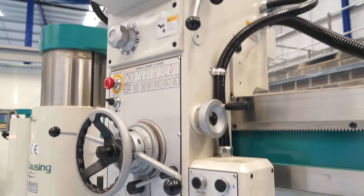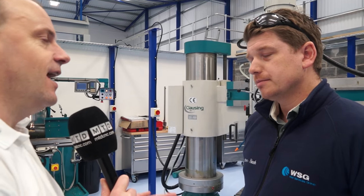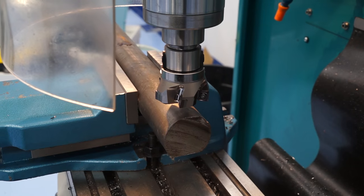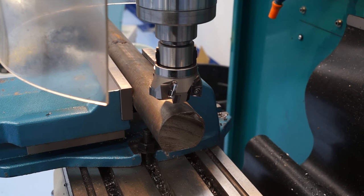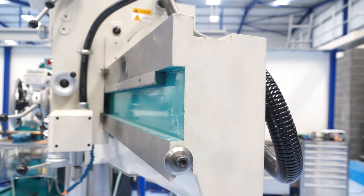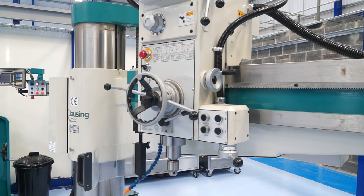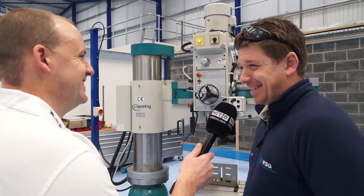It's always good to hear first-hand from a customer that uses a new range of machines, and it appears that what 600 are saying is what it says on the tin. It's exactly what it says on the tin — I've got no qualms about the quality. The milling machine is as good as any, if not better than I've ever used before. The radial drill is a quality piece of kit — hydraulic locks on both axes, which is above and beyond the spec of some of the other machines we were looking at. Good luck with filling the rest of this place up. Thank you very much.